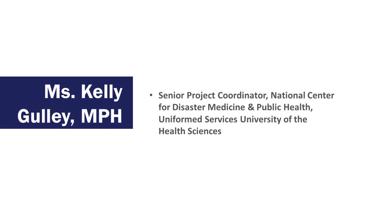First, let me introduce myself. I'm Kelly Gulley, Senior Project Coordinator at the National Center for Disaster Medicine and Public Health at the Uniformed Services University of the Health Sciences.